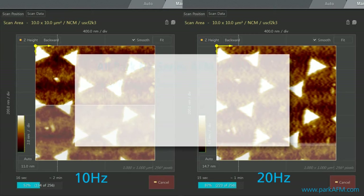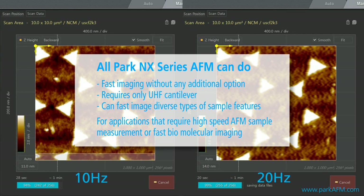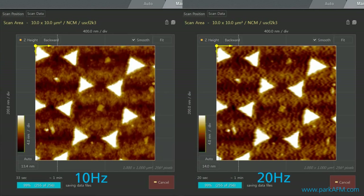As demonstrated, all Park Systems NX Series AFMs can use fast imaging to rapidly scan sample surfaces with a high degree of height variation with no additional options required beyond an ultra-high-frequency cantilever. Fast imaging from Park Systems: incredible results for applications requiring high-speed AFM measurements.